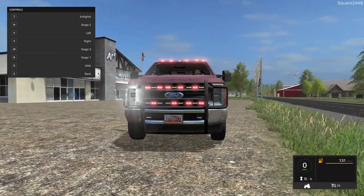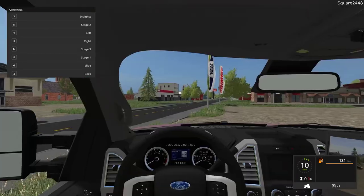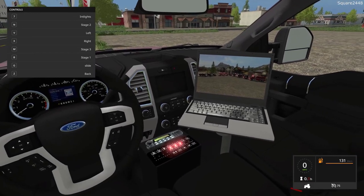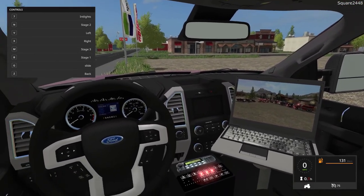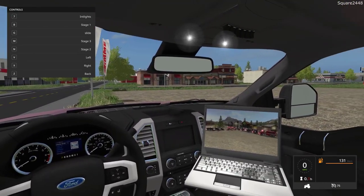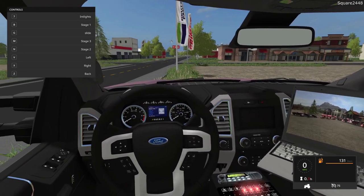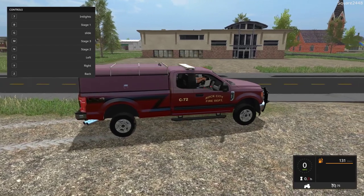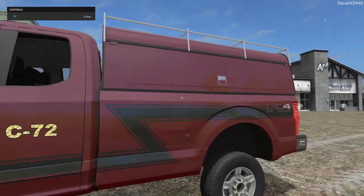On the front, you can see grille lights and the headlights flash. Overall, very cool truck. On the first-person view, there's a working steering wheel. It actually tells you what lights are on, and there's a very nice laptop and radio. With key 7, you can turn the interior lights on. These also light up when you have all the lights on. Can't wait to feature this in more videos — I really do like the cab.